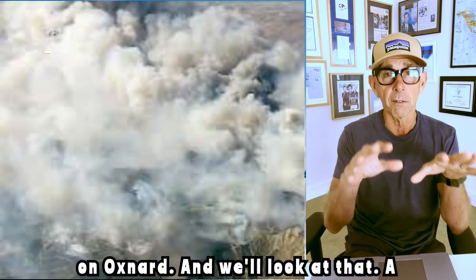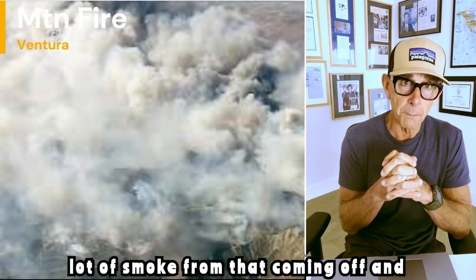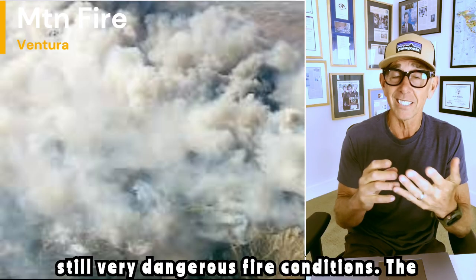We've got this fire in Southern California, on Oxnard. A lot of smoke coming off that, and still a red flag warning down there and still very dangerous fire conditions.